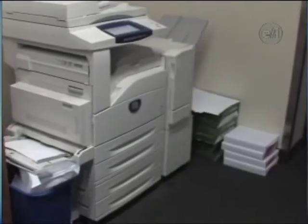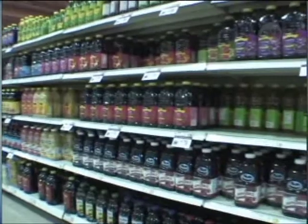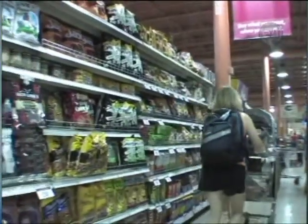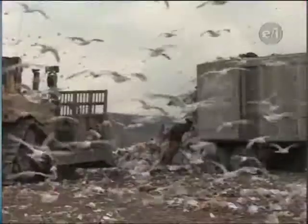Schools and offices use endless amounts of paper. Products are shipped in cardboard boxes, drinks are sold in plastic containers, and a lot of our food comes in these same materials. Recycling — the making of new products from old material — is one of the best ways to keep this stuff from ending up in landfills.